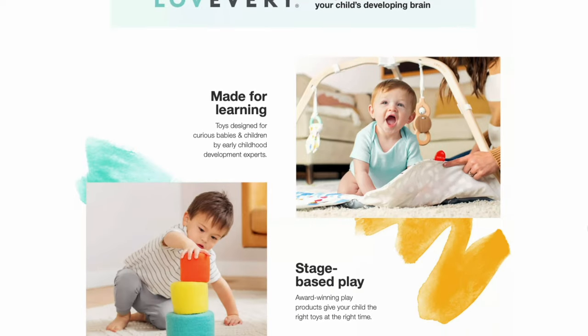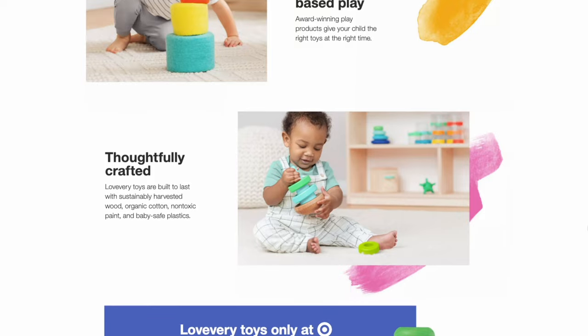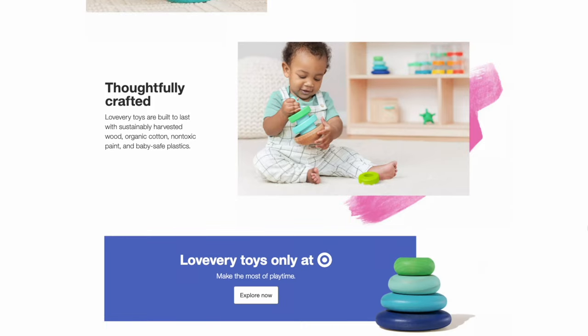A slight difference in the market this year versus previous years is that if you're interested in Love Every but not quite ready for the expensive subscription costs, you can now purchase individual Love Every items from Target. Some of these toys are new while others are modified versions of toys that have been retired out of their subscription boxes.